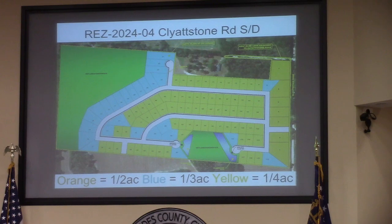So again, this is how they've maximized 110 lots with varying lot sizes, complementing the existing Valentine Subdivision to the east. Staff is still recommending the one condition that the half-acre lots abutting Clydstone Road be in place.